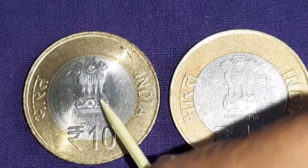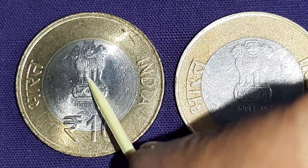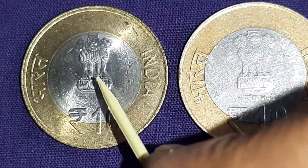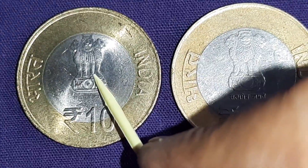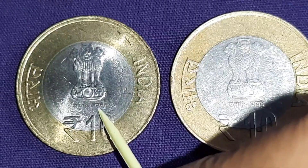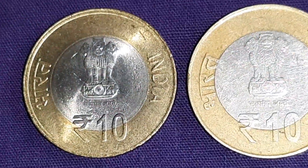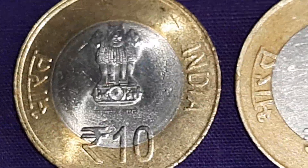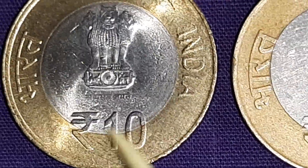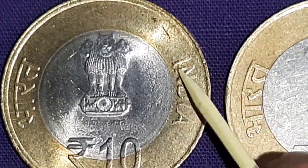On the upward side, you can see the Ashoka Lion Pillar, which is the national emblem of India. 'Satyameva Jayate' means 'Truth Alone Triumphs,' which is the motto of India. The value Rs. 10 is inscribed in Bharat in Devanagari and India in English.